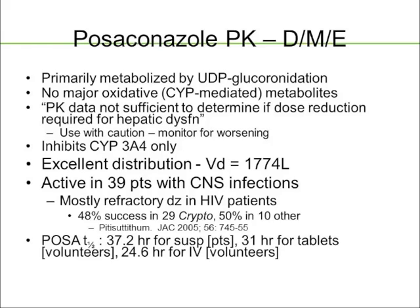The package insert says PK data is not sufficient to determine if dose reduction is required for hepatic dysfunction, but when you look at the curves there's minimal difference, and patients with some hepatic dysfunction may actually get slightly better exposure to posaconazole — so we wouldn't dose-adjust posaconazole in a patient with liver dysfunction. It does inhibit CYP3A4 only. It has excellent distribution, with some data about utilization for CNS infections in HIV patients. The half-life is about 37.2 hours for the suspension, about 31 hours for the tablets, and about 25 hours for IV in volunteers.